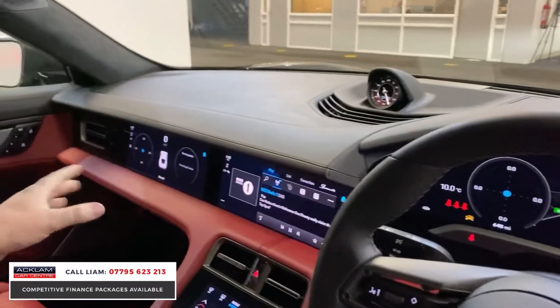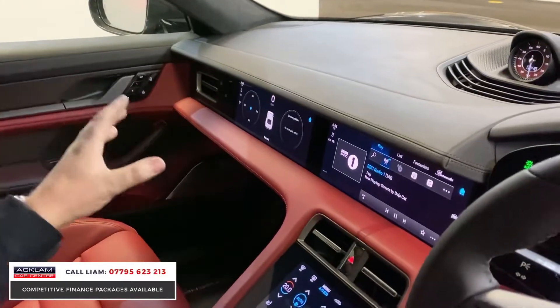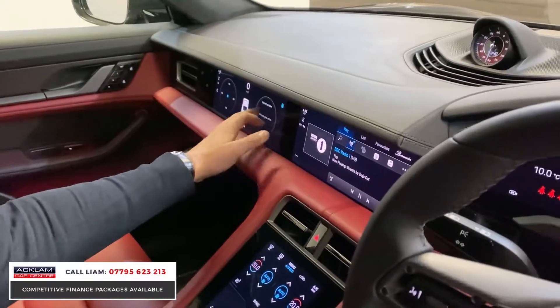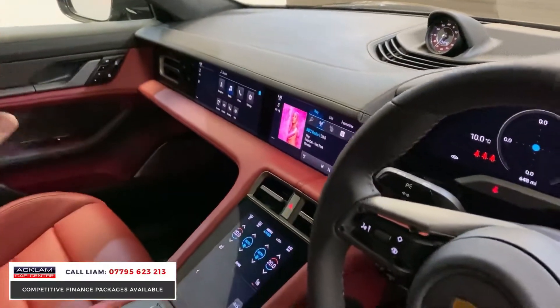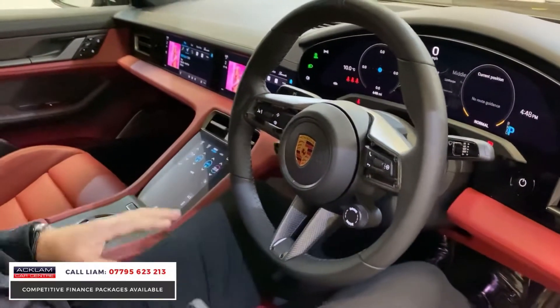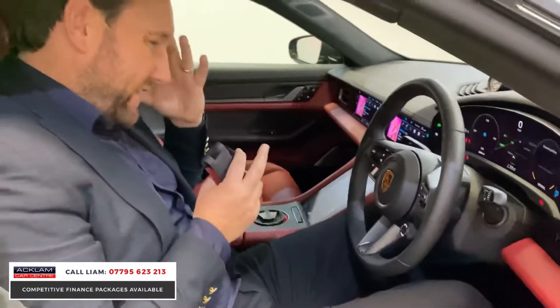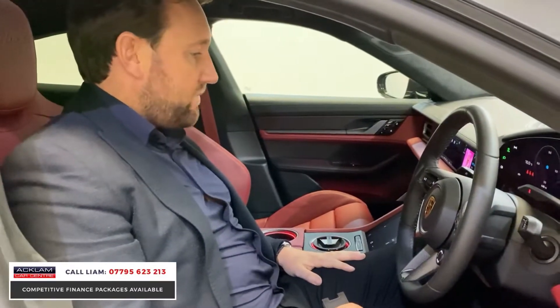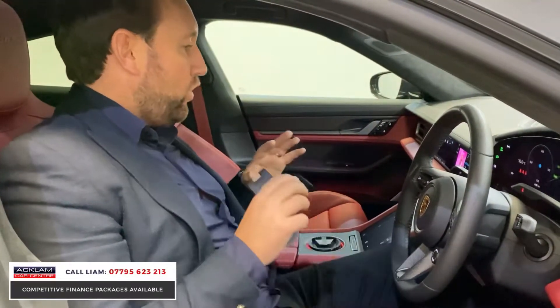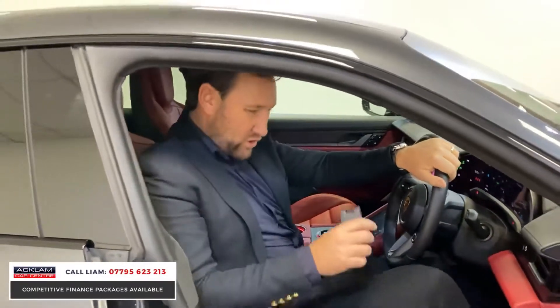Even the passenger's got their own screen — a larger screen that they can touch and use for their own media. It's a phenomenal car. Sports chrono package. But for me, it's the colour combination, the way it's been specced. It's a special, special car — unbelievable performance, but this one's got the looks and the spec.